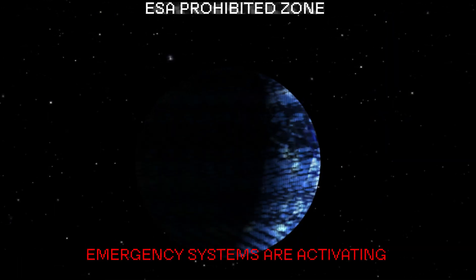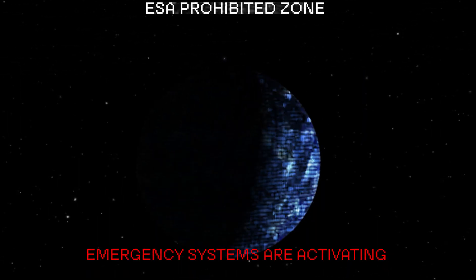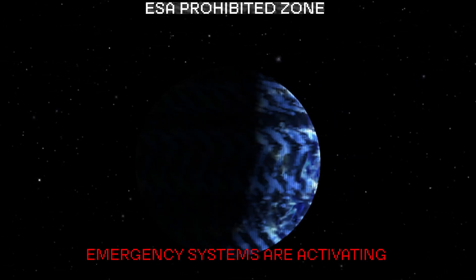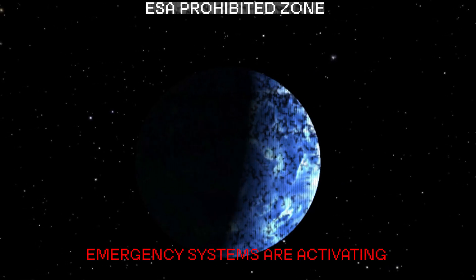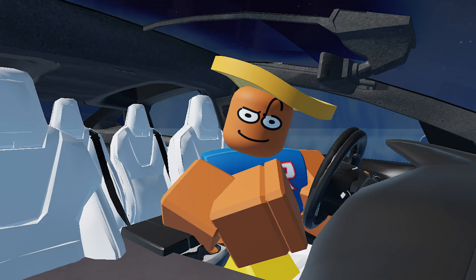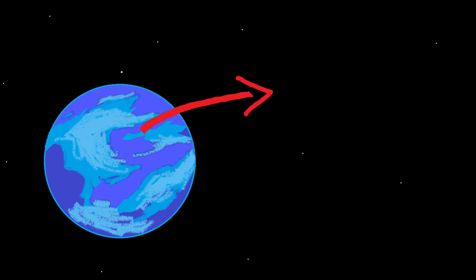Extreme caution advised. The ESA, or the European Space Agency, indicates HD 189733b as being uninhabitable. Reason given: atmosphere is composed of hard silicate, otherwise known as glass. Everything you're looking at is just tiny pieces of small, razor-sharp glass.